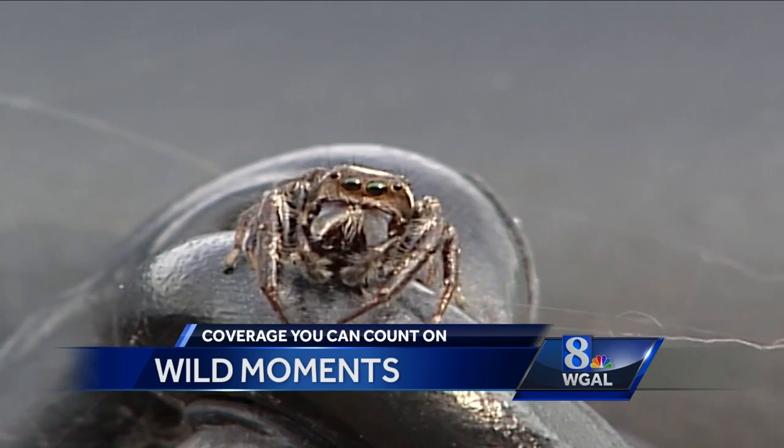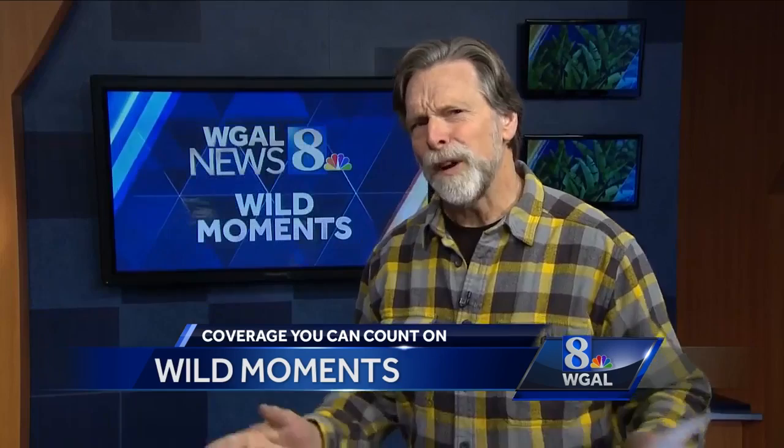You'll find jumping spiders indoors as well as outdoors. Matter of fact, I often find them prowling around the house throughout the winter. I think of them as natural insect control. As the jumping spider says, time's fun when you're having flies. I'm Jack Hubley, News 8.